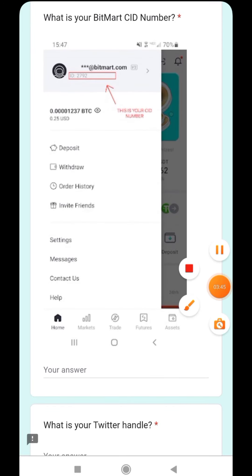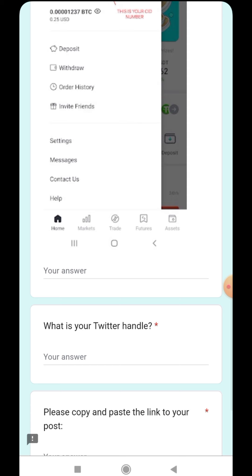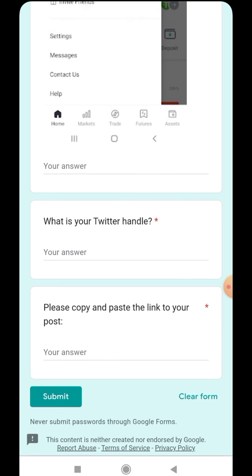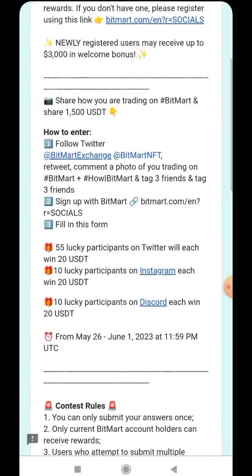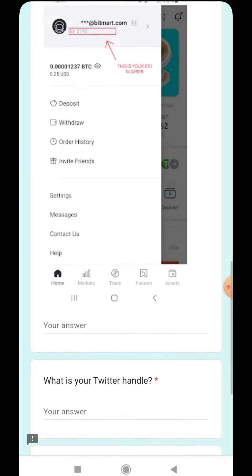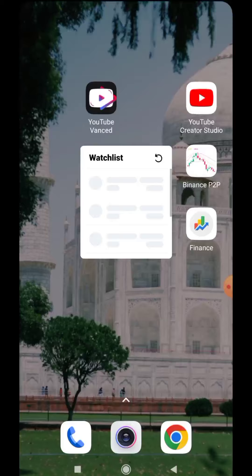Once you do that, come here and complete the details in the form. Give your UID — you can find your BitMart ID under the admin section, your unique code will be there. Then enter your Twitter handle or username, and copy-paste the link to your post — whatever you have posted, that link should go here. You can do this in three ways: put an Instagram post link or use it in Discord as well — both give 20 dollars each, almost 60 dollars total as I said.